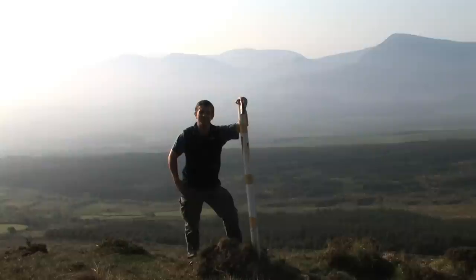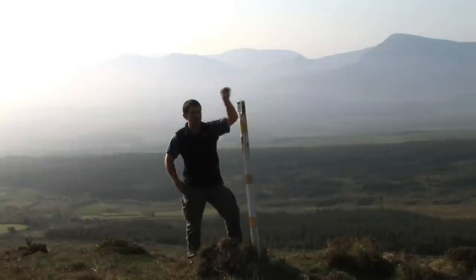This is the first of many signposts guiding me in the direction of Mount Brandon. From this one I can clearly see the next two.